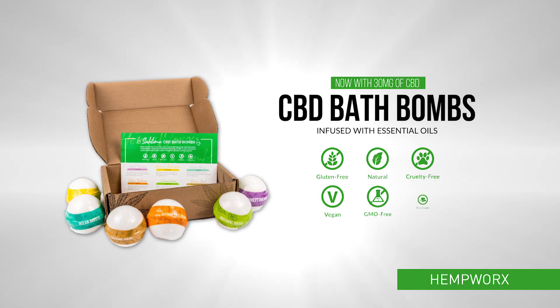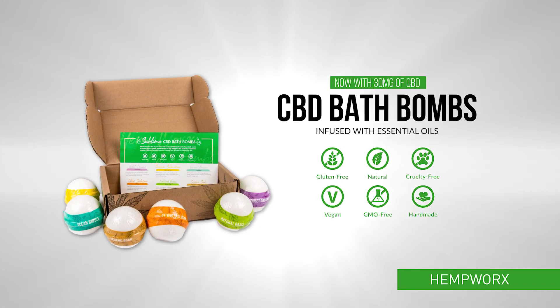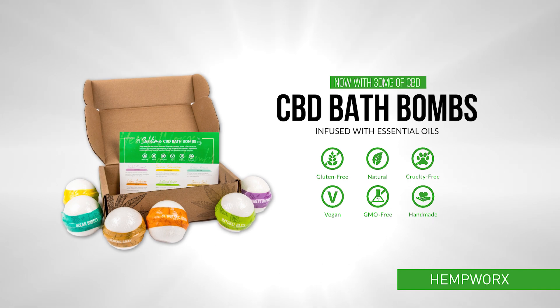Each bath bomb is infused with a unique pure essential oil and a full 30 milligrams of CBD.